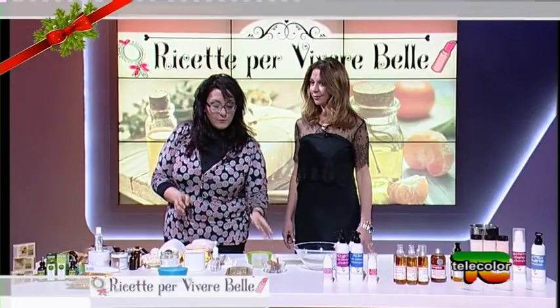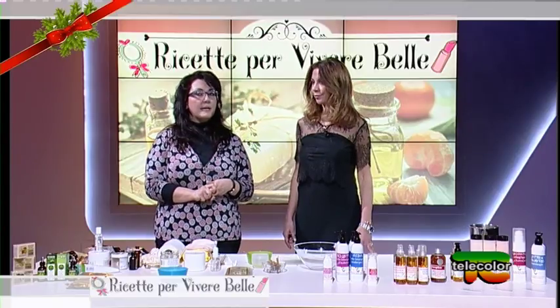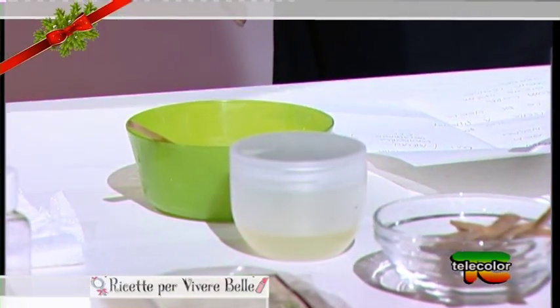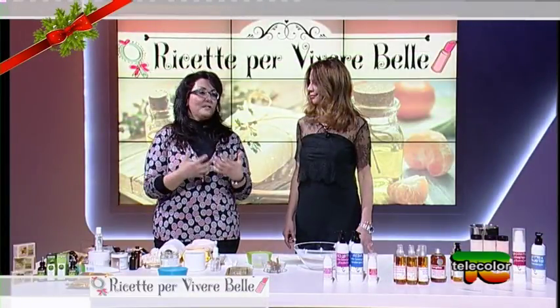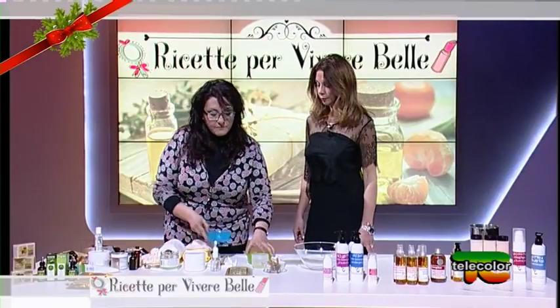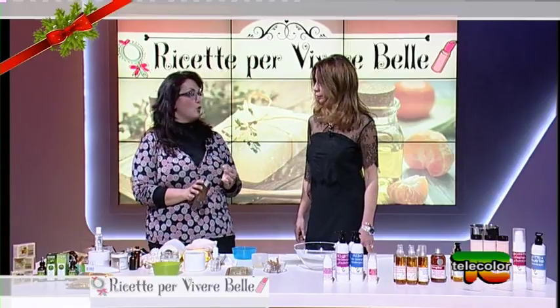Questa è la prima preparazione. Col neem ho pensato anche a quelle persone che hanno problemi di pelle soprattutto sul corpo, non solo sul viso — chi ha brufoli, brufoletti sulle spalle, una certa forma di acne sulla schiena. Ho pensato di fare uno scrub che possa essere utilizzato sia sul viso che sul corpo.